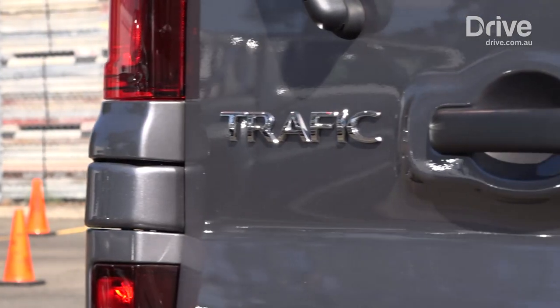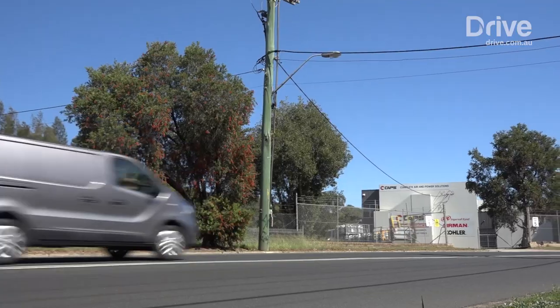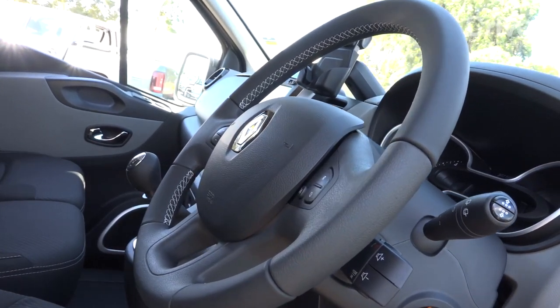The Renault Trafic really surprised in Drive's commercial vehicle of the year awards for the medium van segment. It is a really refined and sophisticated car to drive. It's got great ride control, it carries load really well, and it's smart on the inside. However, it's limited by the fact it is only available with a manual transmission.